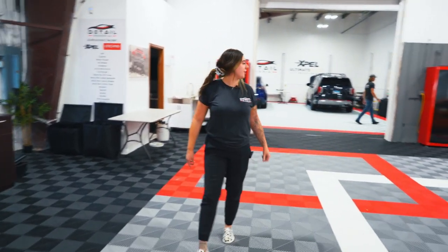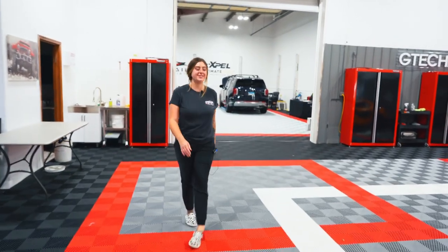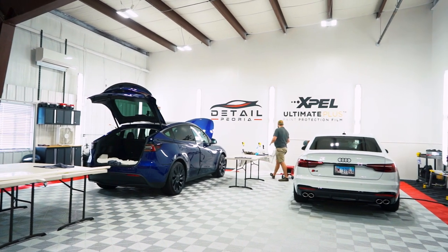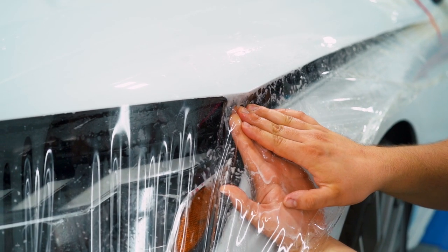We also have our PPF room over here, which is really cool. It's almost like our clean room. We shut this garage door while they're doing PPF so that no debris or anything gets in the way.